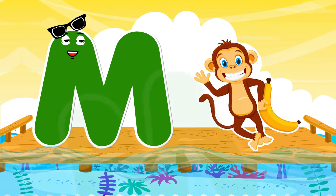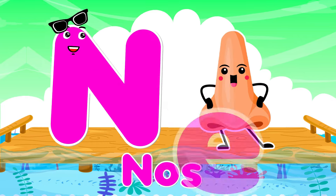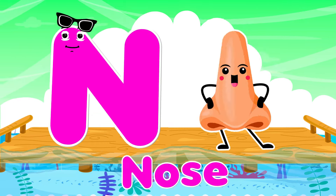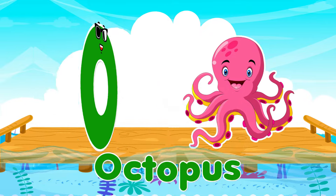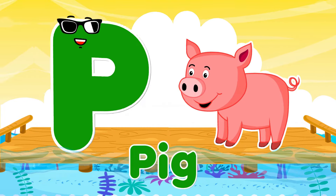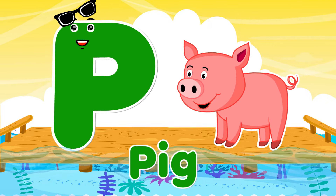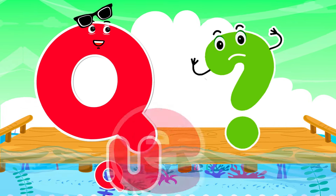M is for monkey, m-m-monkey. N is for nose, n-n-nose. O is for octopus, o-o-octopus. P is for pig, p-p-pig.